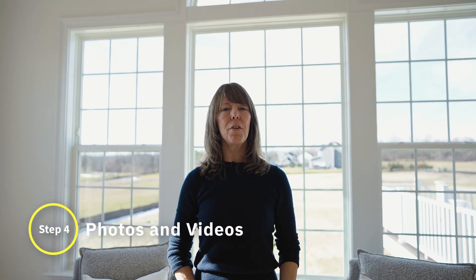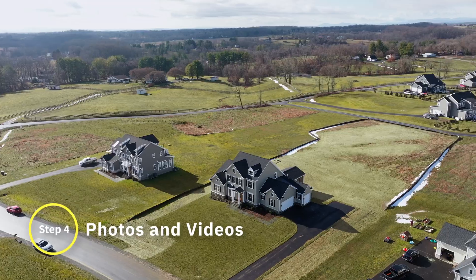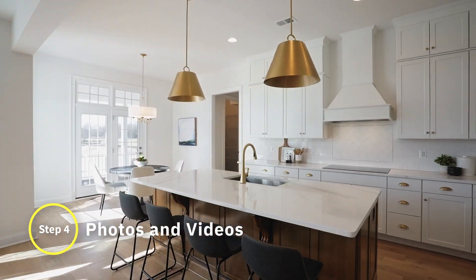Step four, professional photos, videos, aerial drone, and floor plans on all listings — no exception.